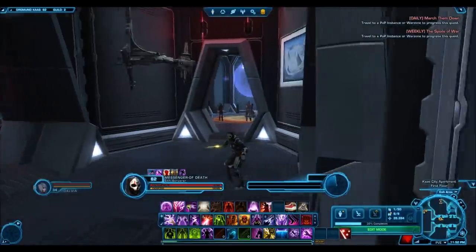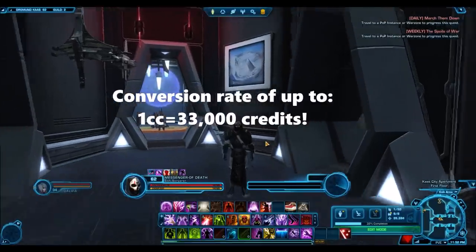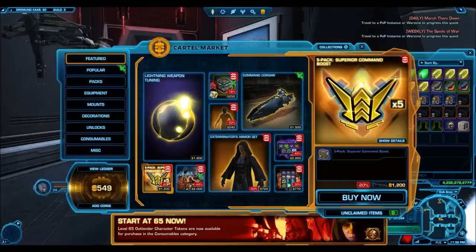And now it's up for 1800 cartel coins. If you do the cartel coin conversion, that is easily the best cartel coin to credit conversion there is. It's better than Command Boost, better than selling cartel packs, better than anything you're ever going to find — even better than selling hypercrates when they go on blowout sale.